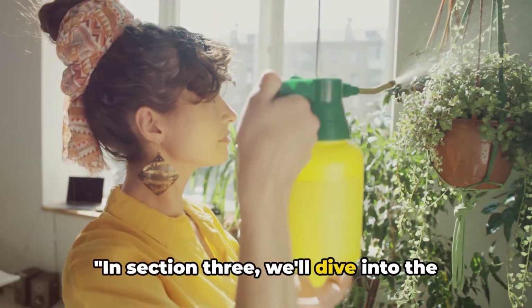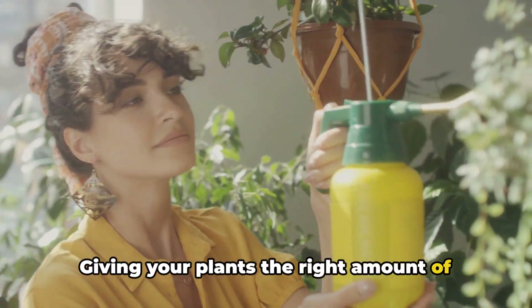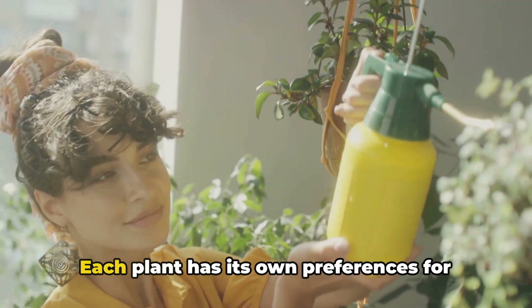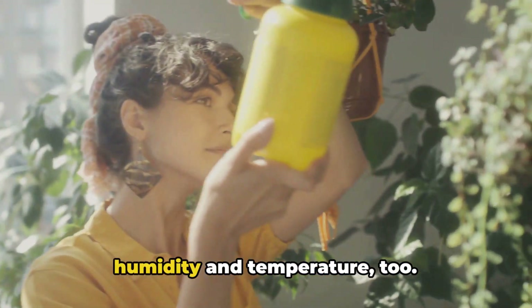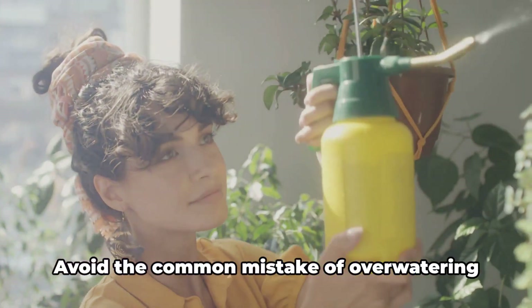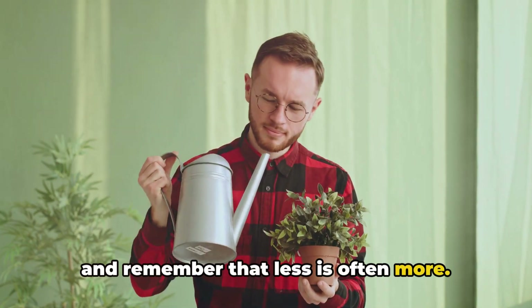In section 3, we'll dive into the fundamentals of indoor plant care. Giving your plants the right amount of water is crucial, but so is understanding their lighting needs. Each plant has its own preferences for humidity and temperature too. It's all about striking the right balance. Avoid the common mistake of over-watering — remember that less is often more.